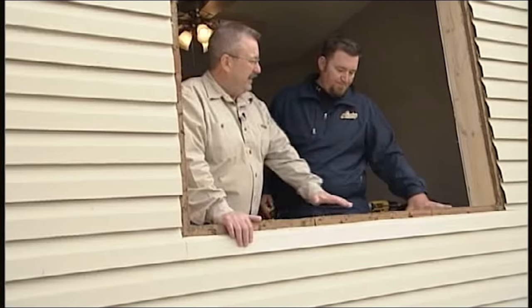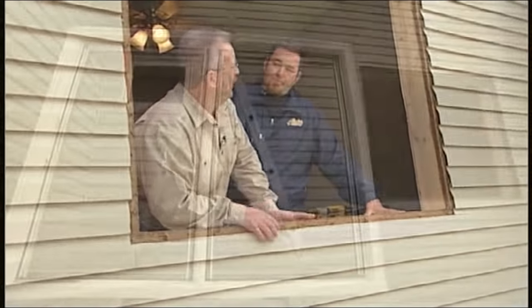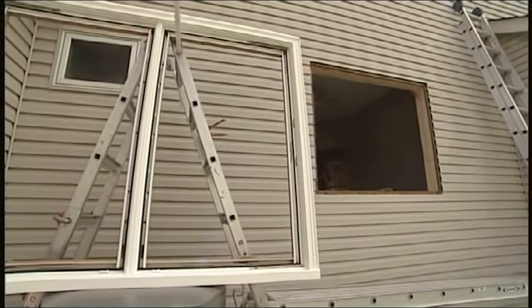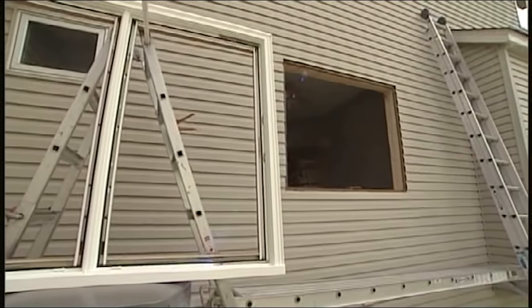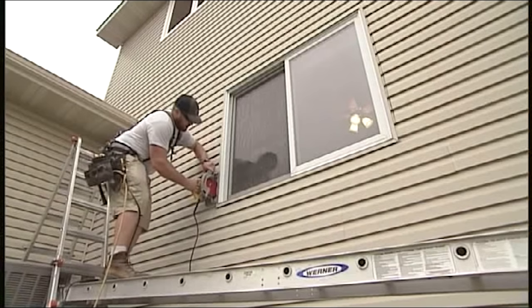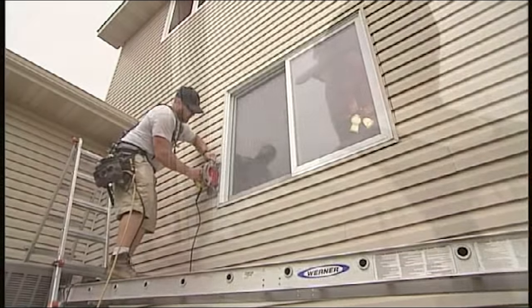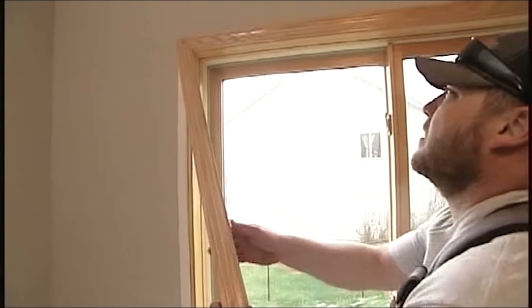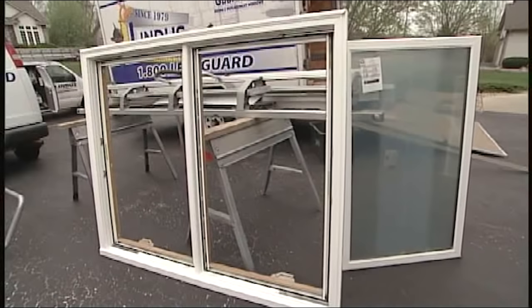Let's get into the installation process for this particular window. The first thing they did was set up all the scaffolding and then cut out the existing window. We want to be as gentle as possible and try not to wreck anything we aren't going to be replacing. Going from a double pane to a triple pane glass, and from a slider to a casement, you have to make sure everything is structurally sound, so we went with our brick mold application, which really strengthens the window.